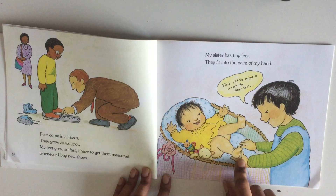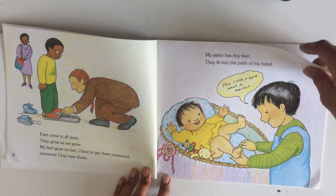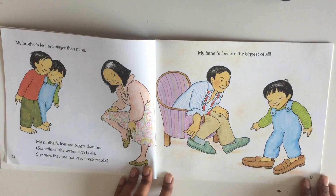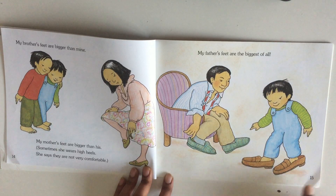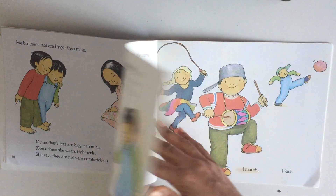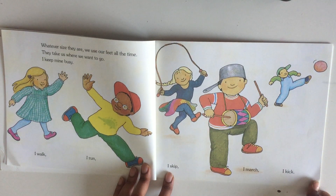He's singing to his sister — "This little piggy went to market!" My brother's feet are bigger than mine. My mother's feet are bigger than his. Sometimes she wears high heels — she says they're not very comfortable. My father's feet are the biggest of all. He's trying on his father's shoes.